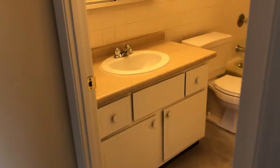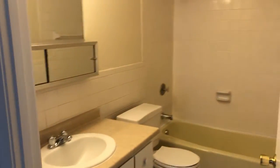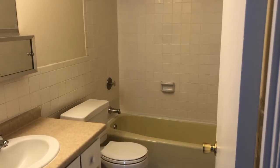Here in the bathroom you'll find a vanity, nice mirror, and a tiled tub.